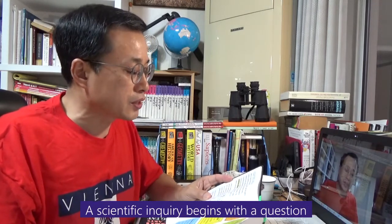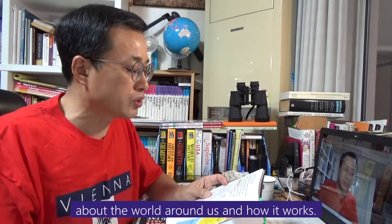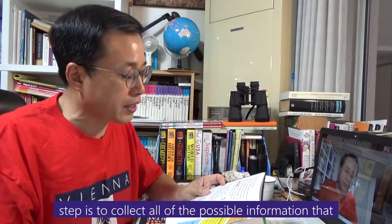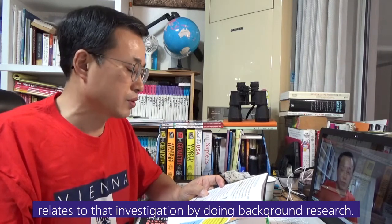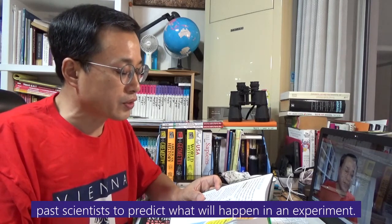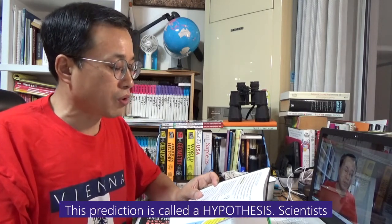A scientific inquiry begins with a question about the world around us and how it works. After a question has been identified, the next step is to collect all possible information related to that investigation by doing background research, making observations, and conducting experiments. Background researchers look at the findings of past scientists to predict what will happen in an experiment. This prediction is called a hypothesis.